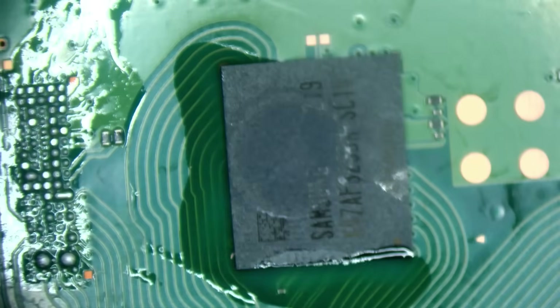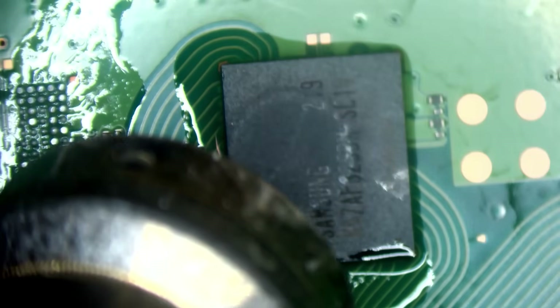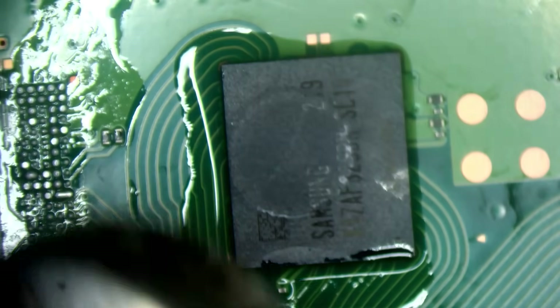Right, so I'm going to preheat this board now, bringing it up to 440 degrees Celsius.